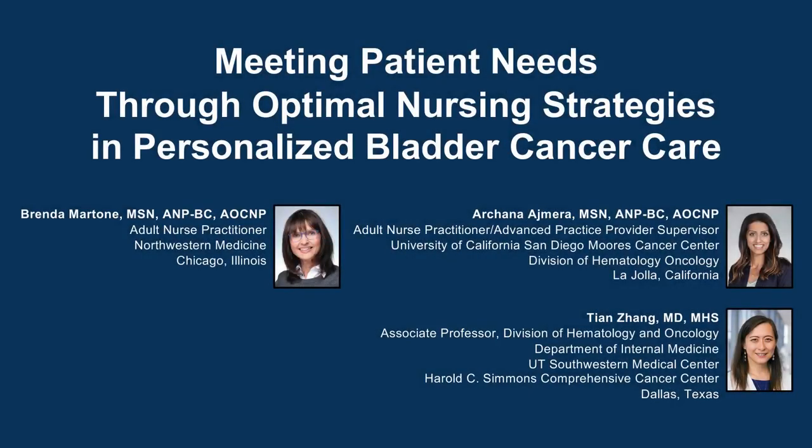The following podcast is part of a certified educational activity titled 'Meeting Patient Needs Through Optimal Nursing Strategies in Personalized Bladder Cancer Care.' Access the entire activity and complete the post-test at peerview.com/vtj860. Downloadable slides and practice aids are also available.